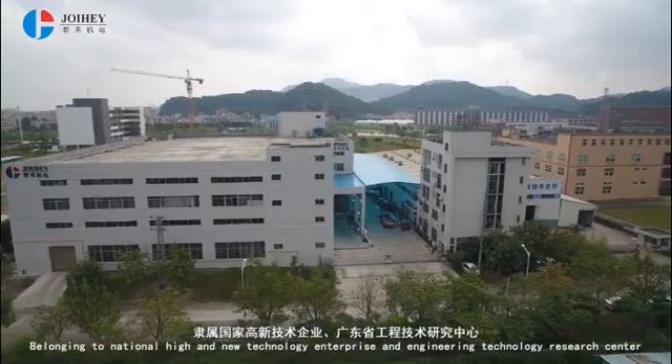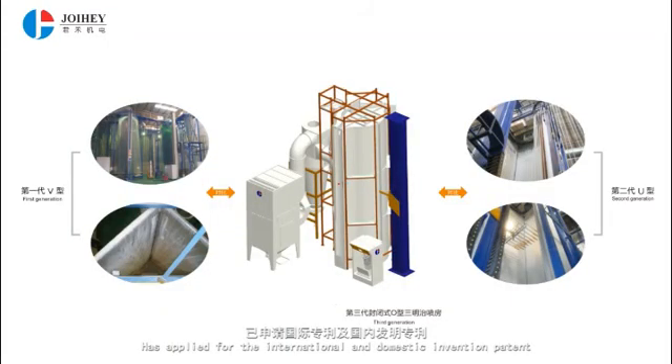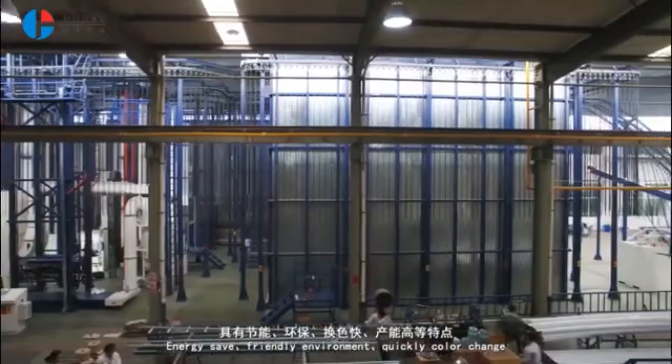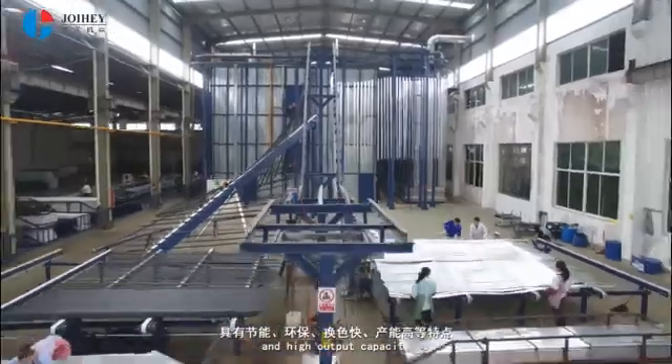The new invention O vertical coating line for aluminum has applied for international and domestic invention patents. The product has the following advantages: energy saving, environmentally friendly, quick color change, and high output capacity.